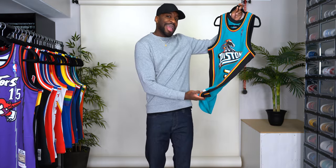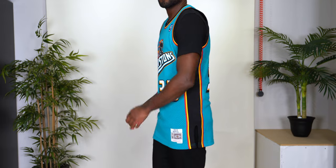Teal Grant Hill, 98-99 Pistons. Grant Hill was actually one of my favorite players growing up — of course Jordan was my favorite, but Grant Hill was right up there. When I saw this one I had to get it. Stitch Swingman, size medium.